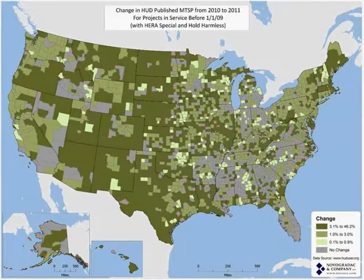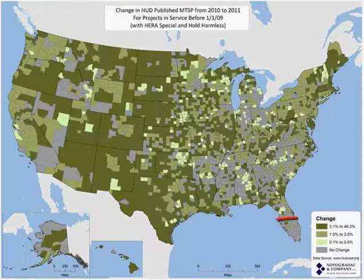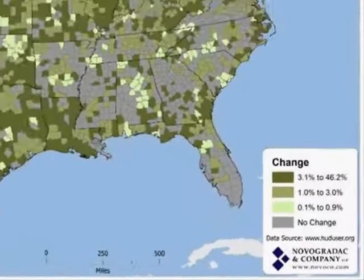Here's the good news map for tax credit projects. This is the map for projects that are in service before 11/09, so they qualify for Harris Special. They've also been held harmless, having qualified for hold harmless since 2009. This shows you the change that those projects saw, and you'll notice there's no decrease on this map, because once you're in service for tax credits and tax-exempt bonds, your income limits can never decrease.